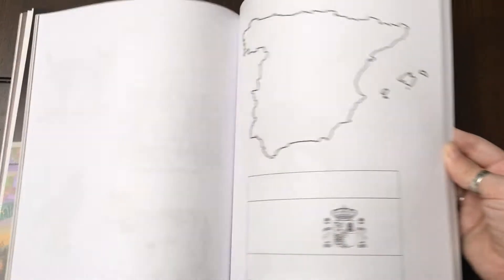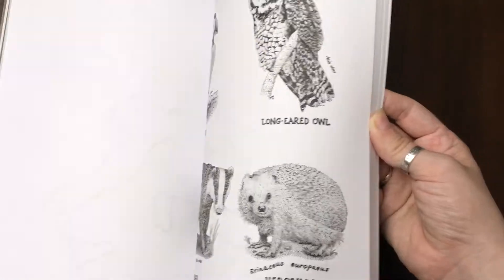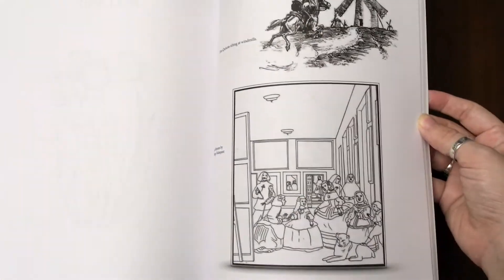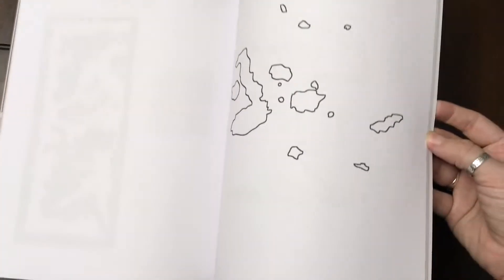In the very back, they've got the flags, the countries themselves, the nature items, and finally some art pieces. All of these will go in your beautiful notebook.